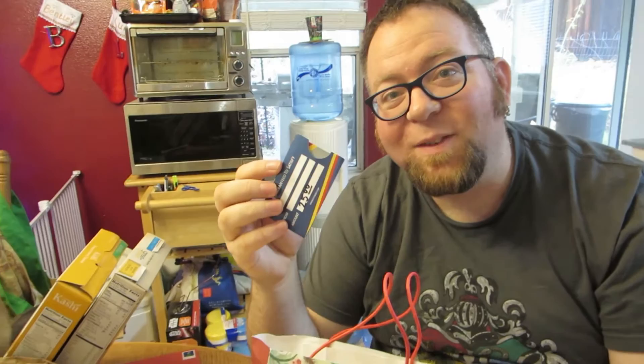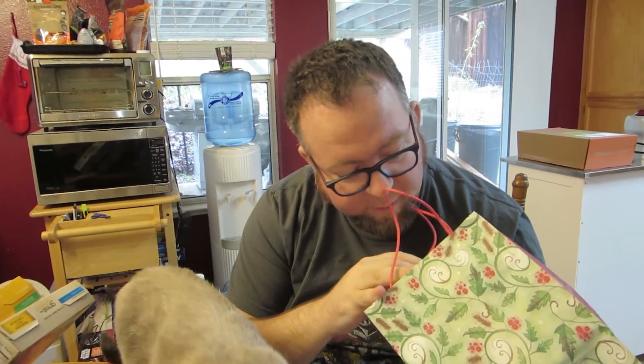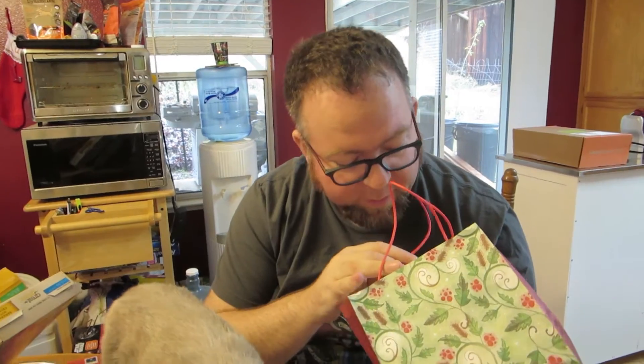Dutch Bros — a $25 Dutch Bros gift card. Sweet, awesome! And pine needles — probably from their Christmas tree.